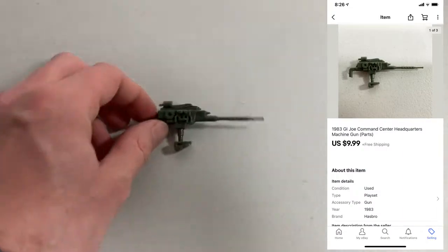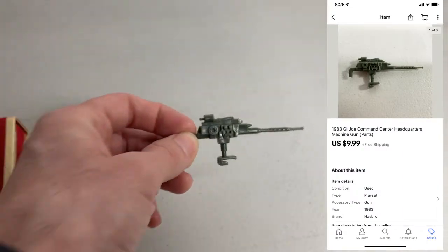And then last up for the day, I sold one of these GI Joe playset parts. This tiny little gun ended up selling for $9.99.